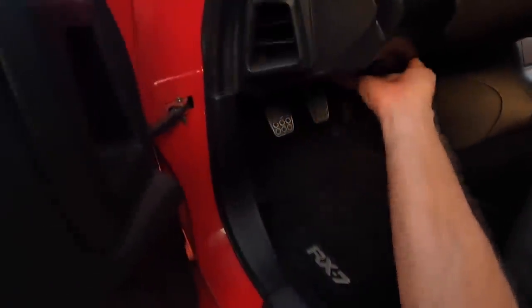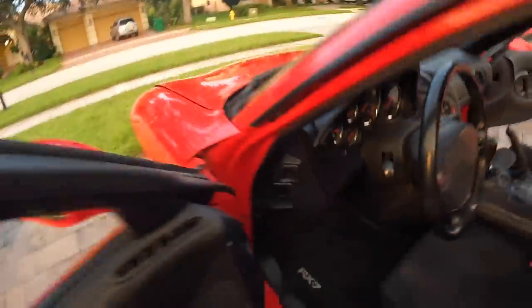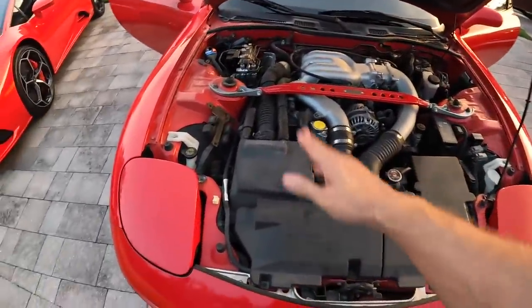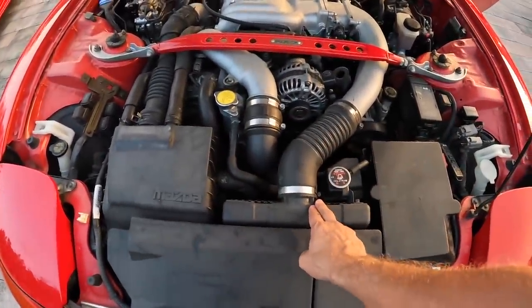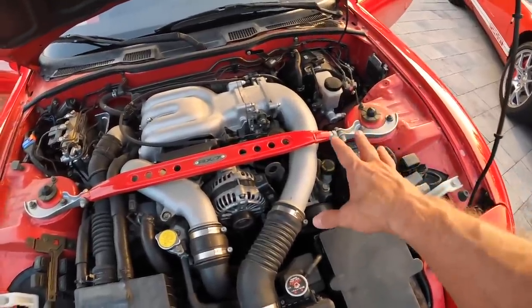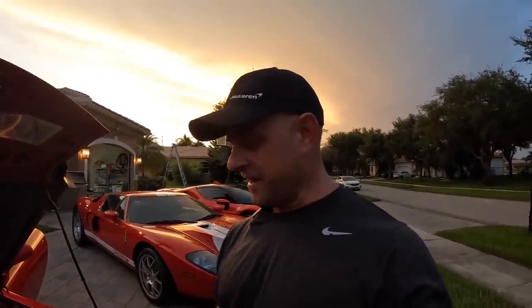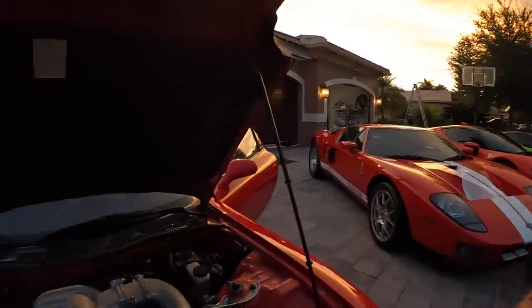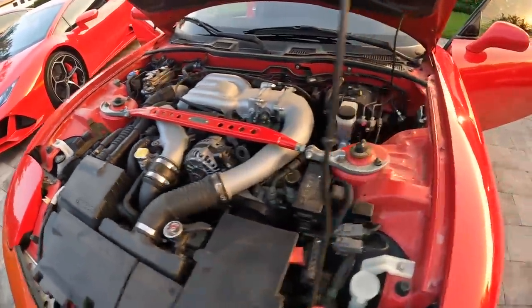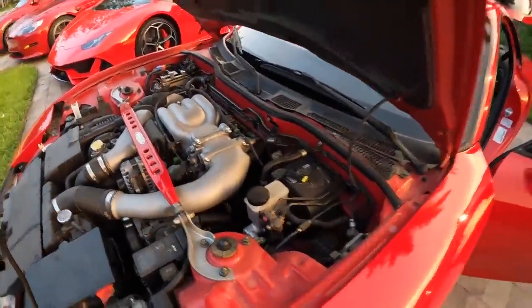Let's check out the engine bay here. This is completely stock — the stock air box, the stock intercooler, the stock pipes. This optional R1 feature was a front strut tower brace, which was actually a big deal back in the day to enhance handling and reduce flex on the front. It's just in amazing condition. I changed the oil before I started running it, and the car shifts great, drives great, super smooth. You can feel those sequential turbos working.